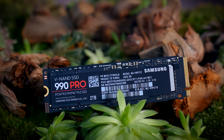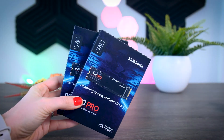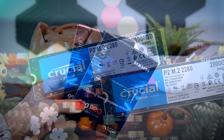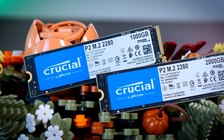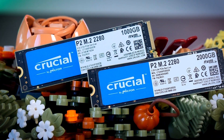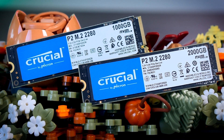First, I have the 990 Pro, which is the fastest Gen 4 NVMe drive that I've tested recently, and I have a 1TB and a 2TB version. From the budget end of the scale, I have the Crucial P2, which is a cheap DRAM-less QLC Gen 3 NVMe SSD, and I also have a 1TB and a 2TB version.